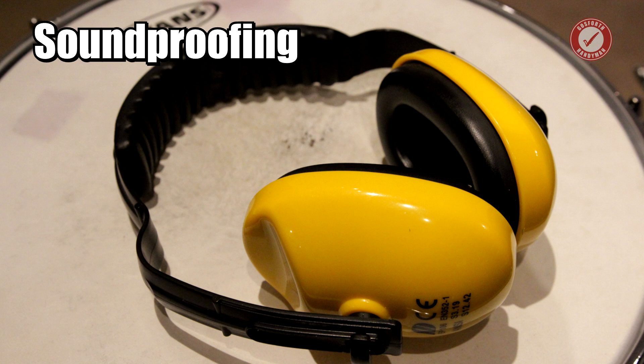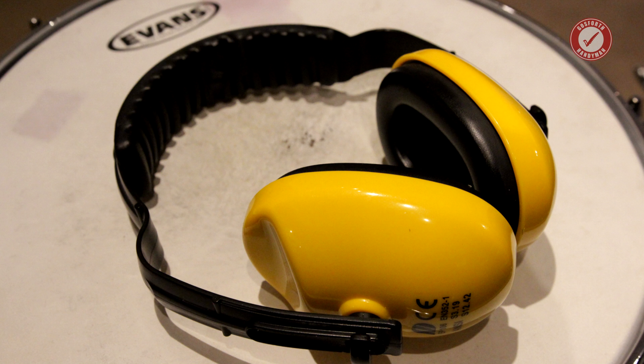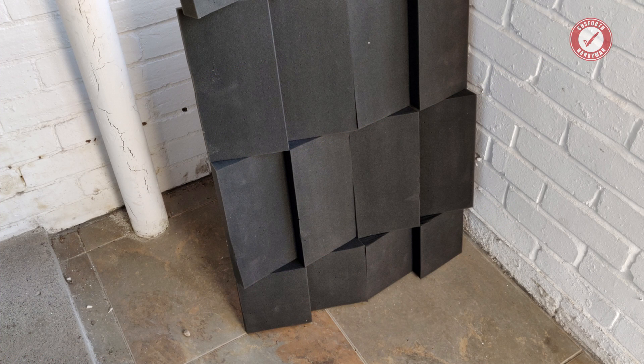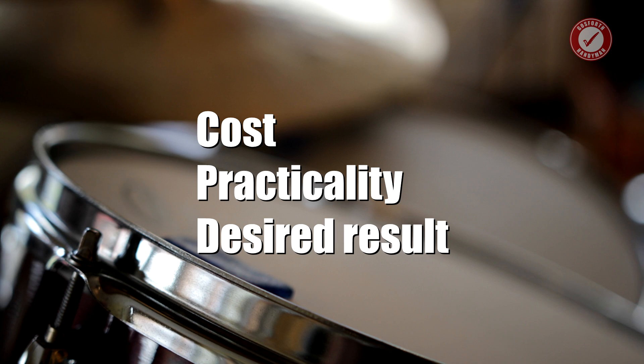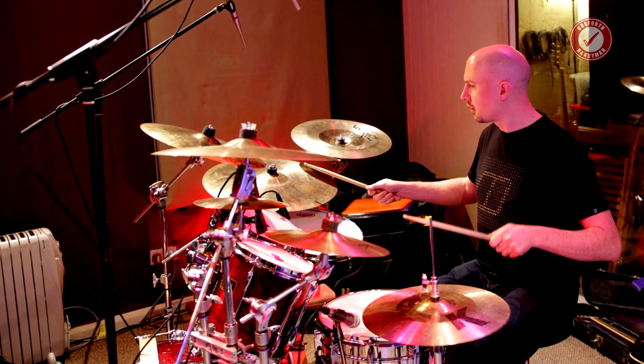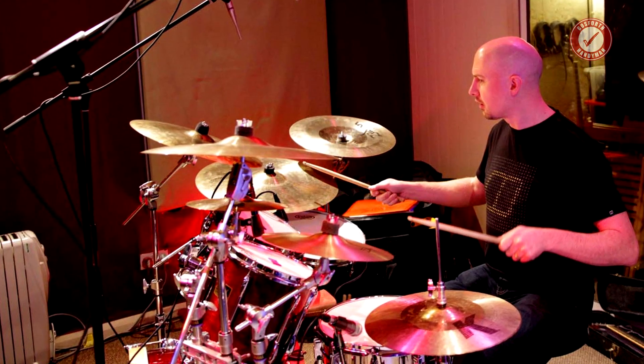Soundproofing is a topic where no matter what I say, it'll be wrong. I've spoken to multiple acoustic consultants over the years, and if there's one thing they have in common, it's that they never agree on anything. Soundproofing is an incredibly complex subject and has very little to do with egg boxes or acoustic foam. Effective soundproofing is a balance between cost, practicality, and the desired end result. Although I'm technically a qualified studio engineer, I'm not an expert on acoustics. If you're spending a lot of money on a project like this, get it professionally designed, and definitely don't get your builder to design it unless they have a proven track record.